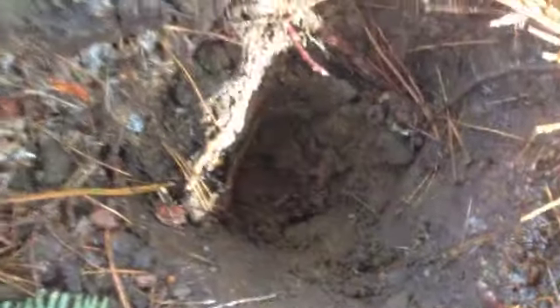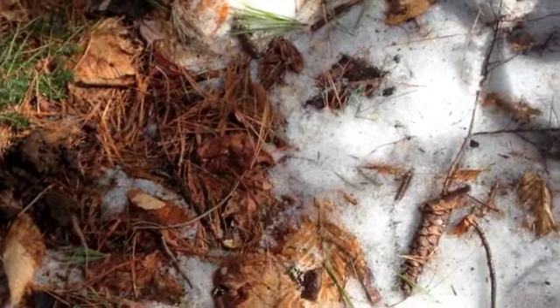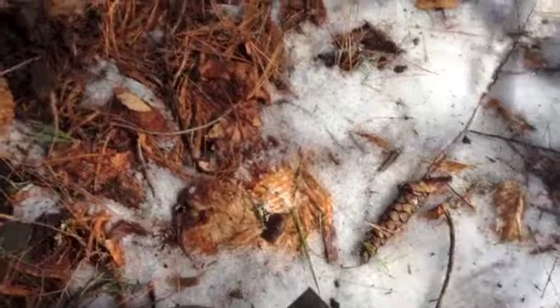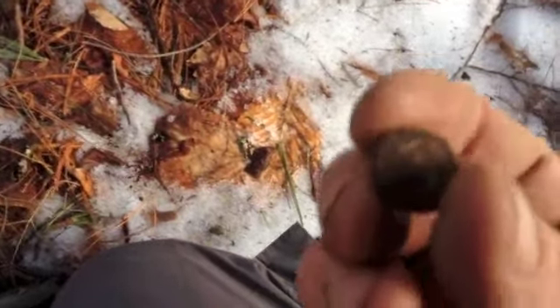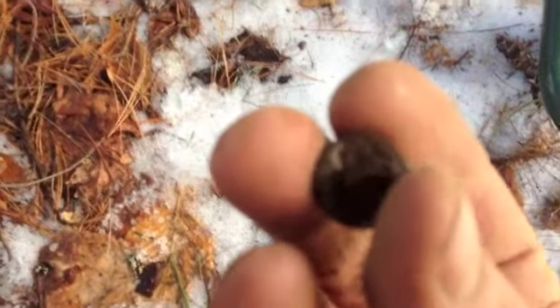I just dug a good target here, about 6 inches down, and it's a little hard to see but there's a large cent. I found this button in the field — it's a little hard to see in the shade but it's still got some of the gilt on it.